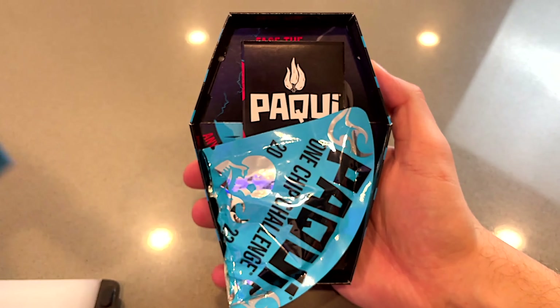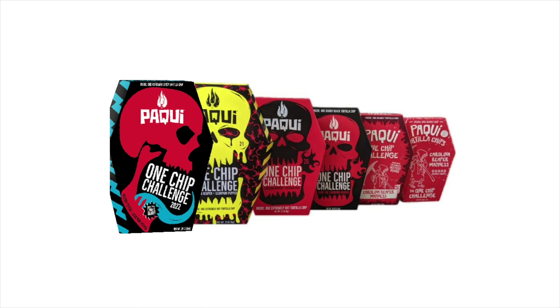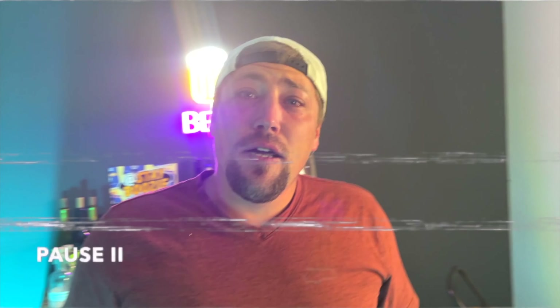The Paqui One Chip. The chip started in 2016 as a challenge where the participant would have to eat the entire chip with no water. The longer you could go, the more of a badass you were. Now they create a new chip every year with an increase in spiciness. With thousands of YouTubers and TikTokers taking on the challenge, I thought why not use it for a steak?